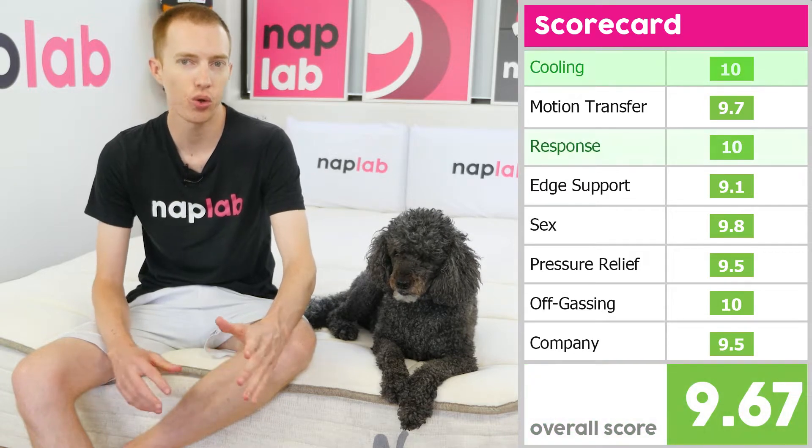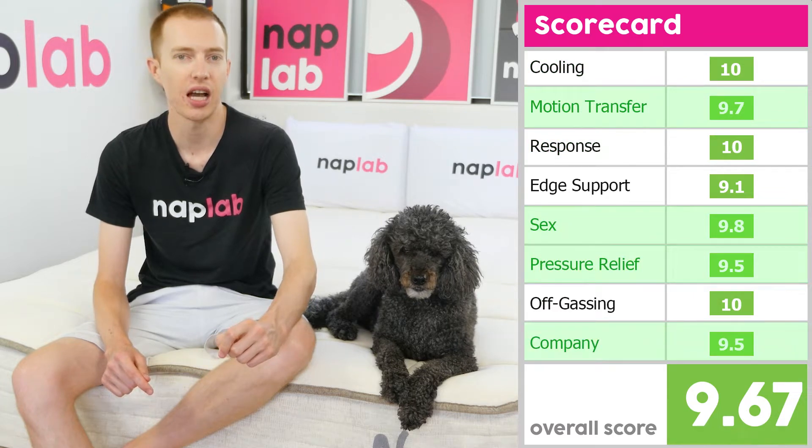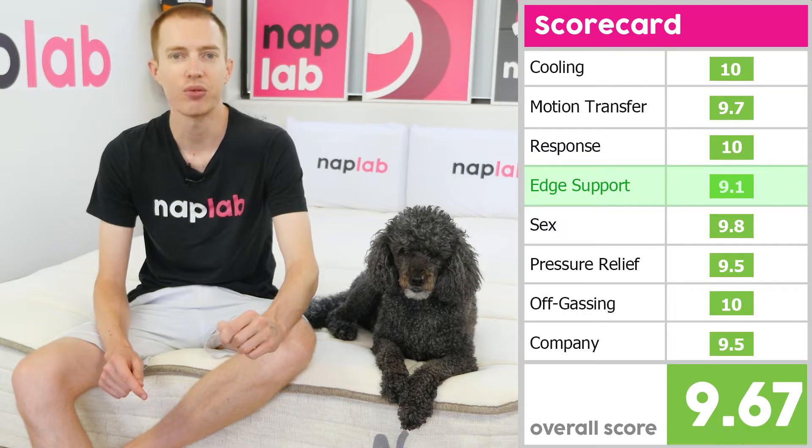It scored perfect tens in cooling, response time, and off-gassing. Motion transfer, sex, pressure relief, and company all stayed in the high nines. Edge support received the NOLA Natural's lowest score of a 9.1.